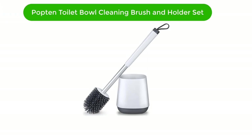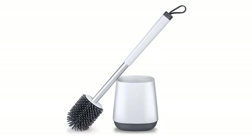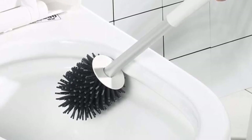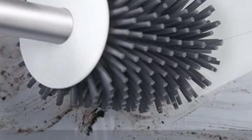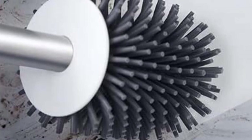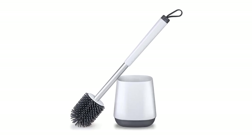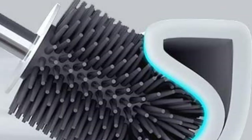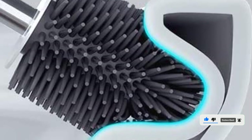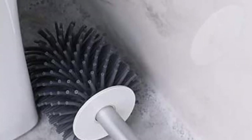Number 4. Our fourth best pick is the Pop 10 Toilet Bowl Cleaning Brush and Holder Set. This innovative set is designed for deep cleaning your toilet bowl and keeping it looking fresh and clean. It includes a holder for your toilet brush as well as two brush heads for different types of cleaning. The holder is designed to be floor standing to save space in your bathroom. The brush heads feature both silicone and TPR soft bristles for maximum cleaning power, and the holder and brush are made from durable white plastic.